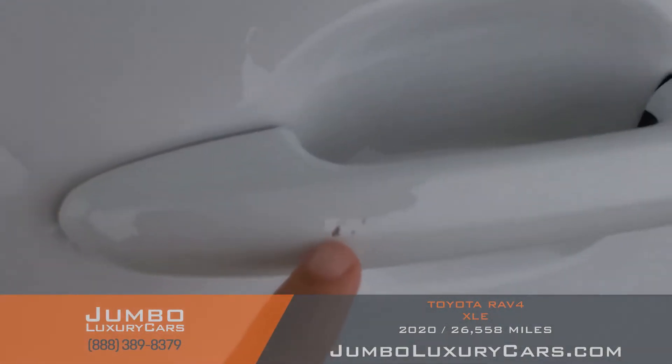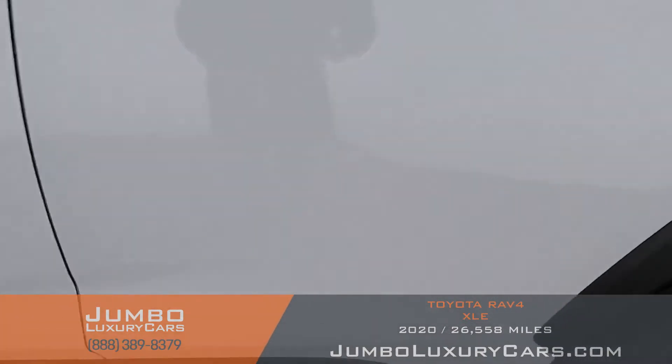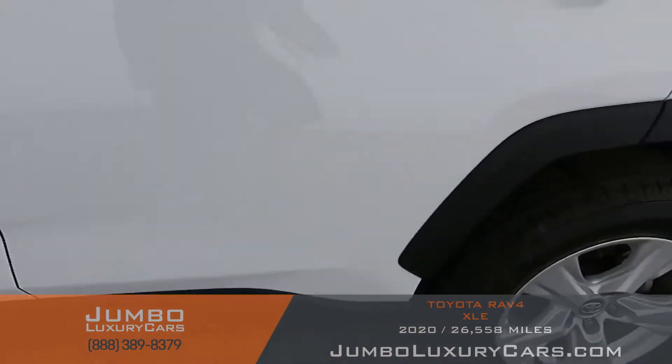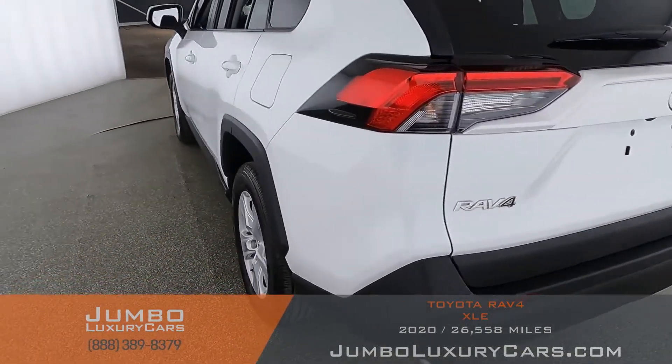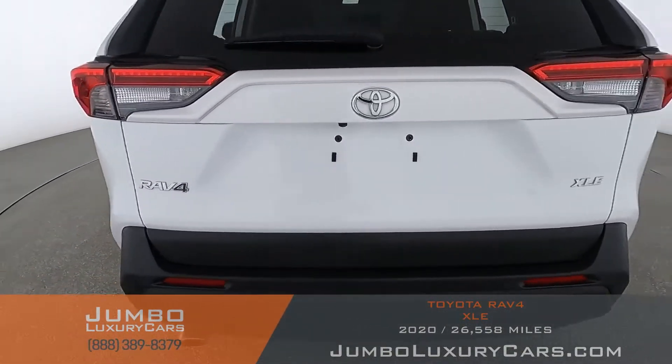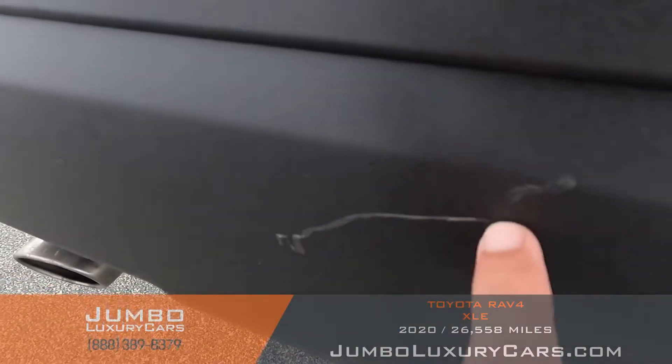We have light scratches here on the door handle — normal wear and tear. Here we have another scratch. Coming into the back section of the vehicle, we have light scratches along the bumper.